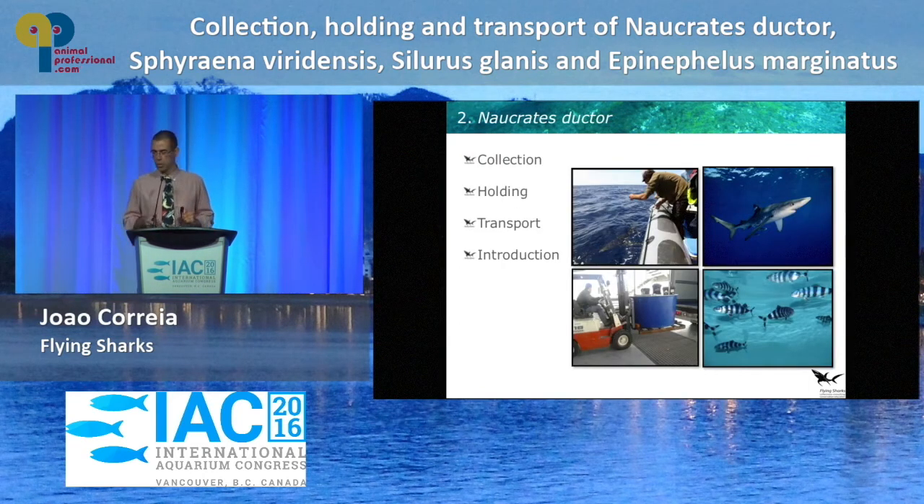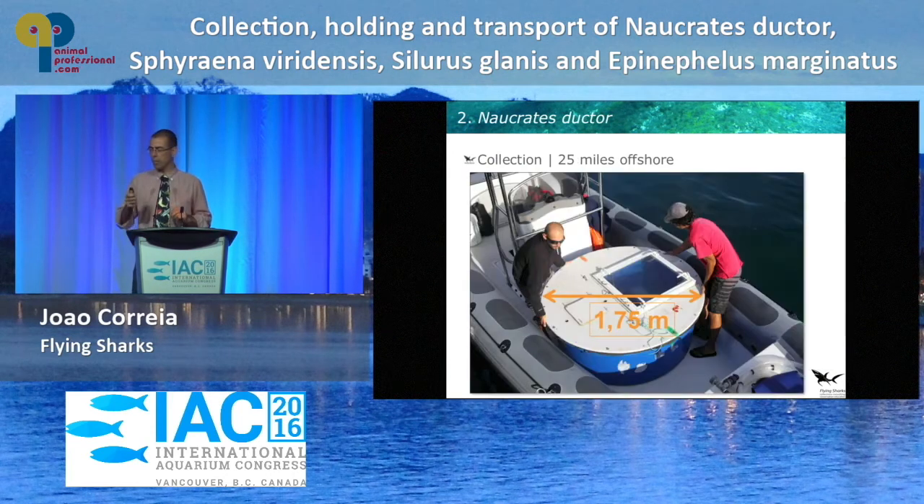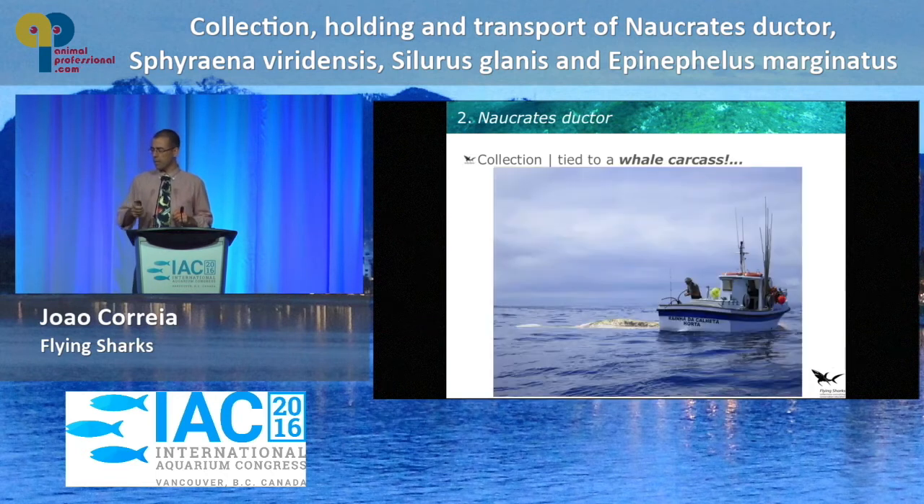We collect pilot fish in the Azores. Our guys go out 25 nautical miles using these big tanks — nearly three feet wide. They basically look for dead whale carcasses. We have a partnership with the whale watching boats, so whenever there's a dead whale carcass, there will be a lot of sharks feeding on it and a lot of pilot fish swimming around those sharks. That's how we do it.